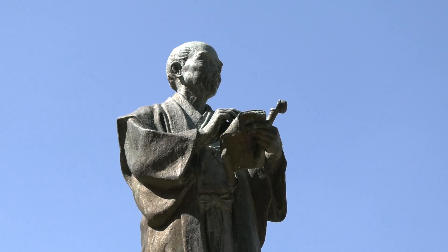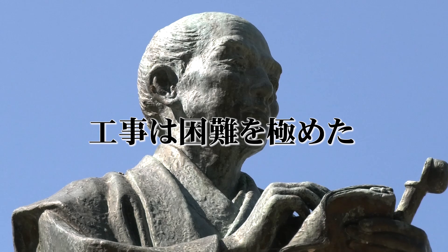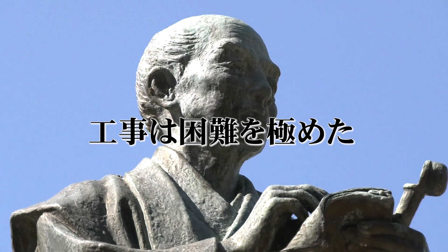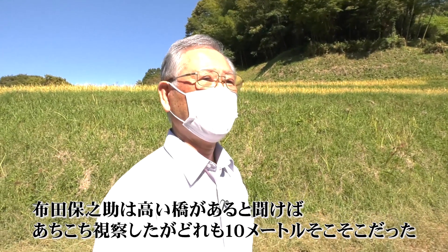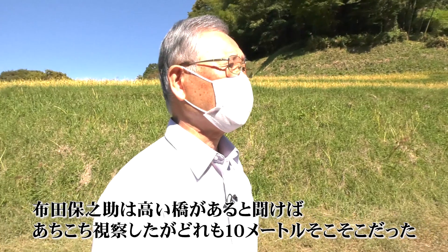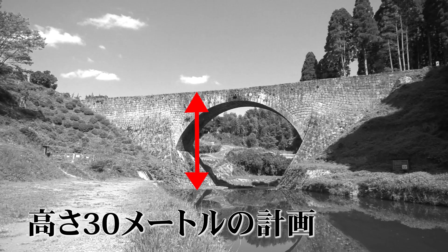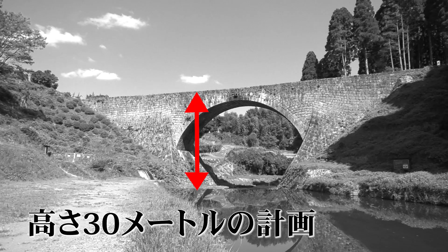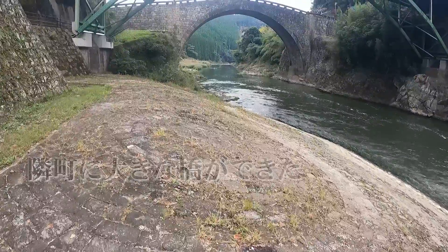The bridge was built by 二安之助 (Niyashinosuke). In fact, this construction was a series of difficulties. Whenever 安之助 heard of a tall bridge, he would travel to see it, but they were only around 10 meters tall. The plan called for a bridge height of 30 meters — at the time, there was no such large bridge anywhere.